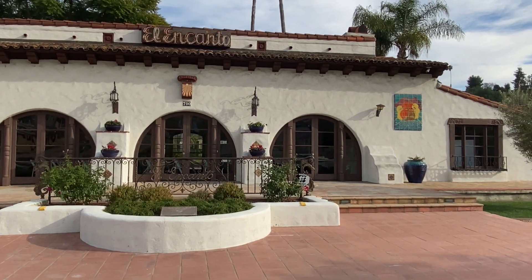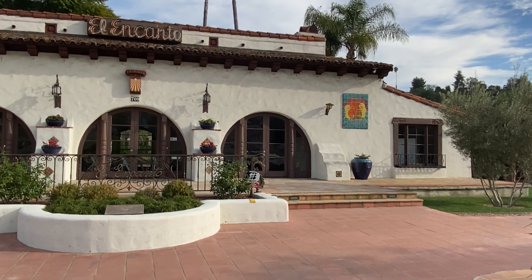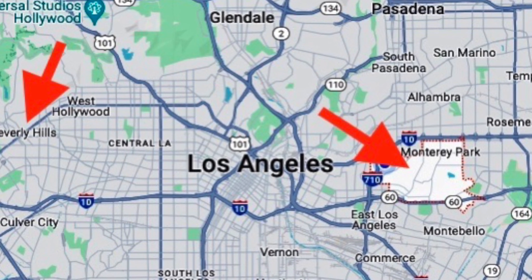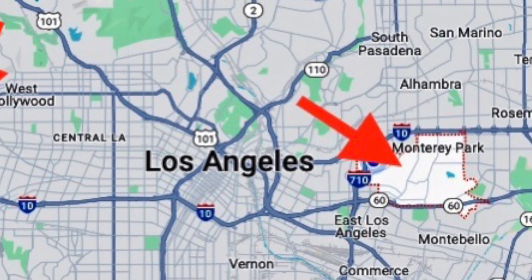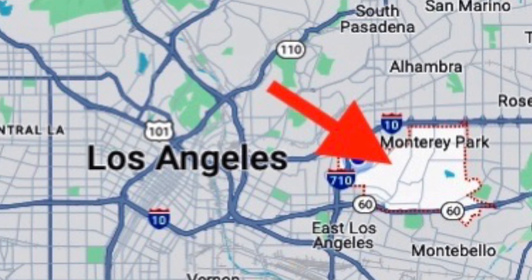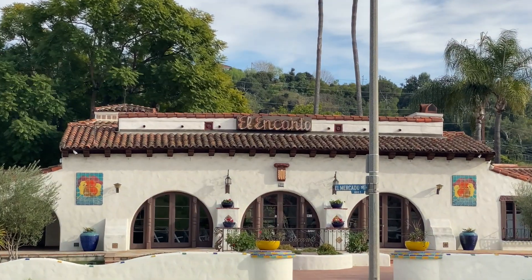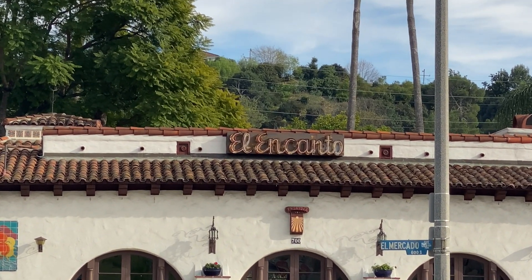He planned on making a big development to bring in wealthy residents. Snyder figured that he could make this into the Beverly Hills of the East Side. But to get the project going, he built first this hall called the Jardin El Encanto.